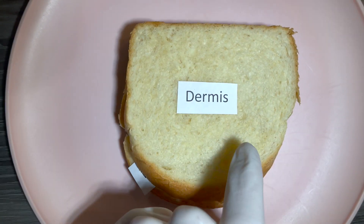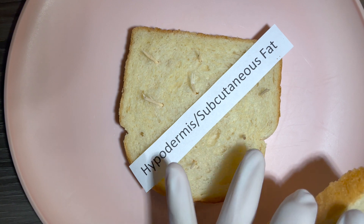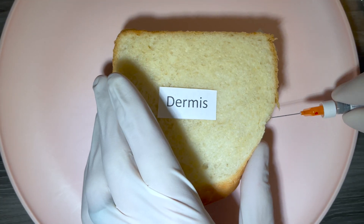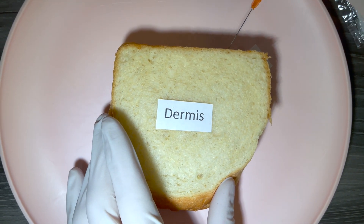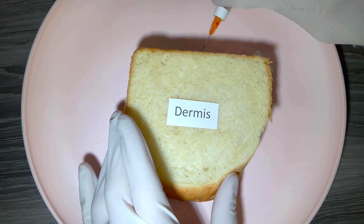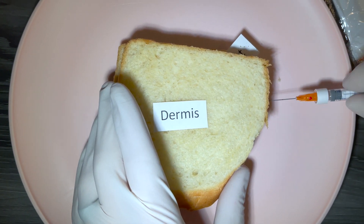This is a representation of acne scarring that is tethered. You look underneath the dermis and there are all these tethered scars represented by the toothpicks. Then I come in with my cannula and I do subcision using the cannula, which is much more precise than other methods and causes less trauma and less downtime. And you can see the tethered scars are now gone.